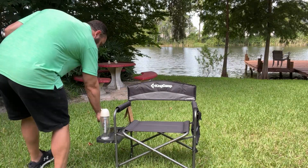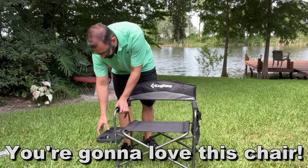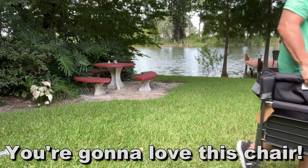My name is Adam from Elite Demonstrations. We only show you products that we absolutely love, and this is among the best camping chairs, so you won't be disappointed. Thanks for watching, and adios, amigos.